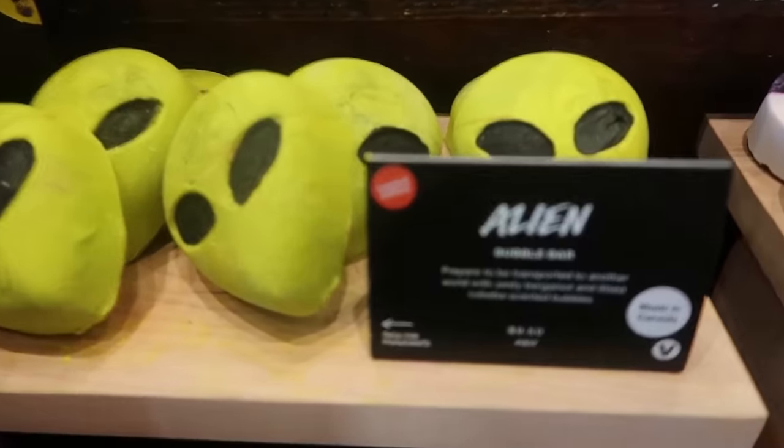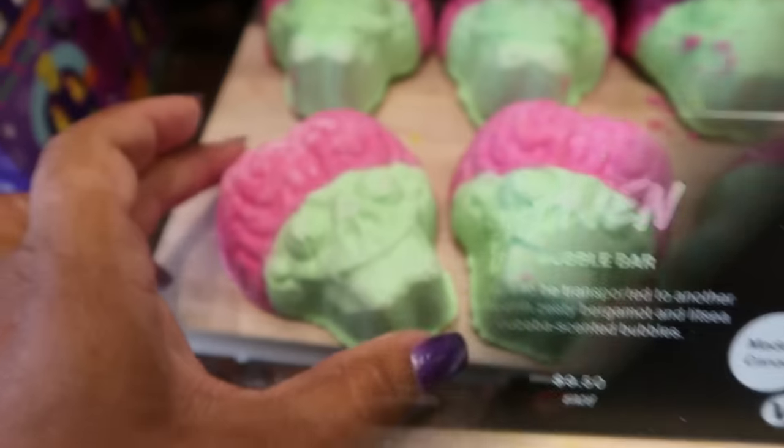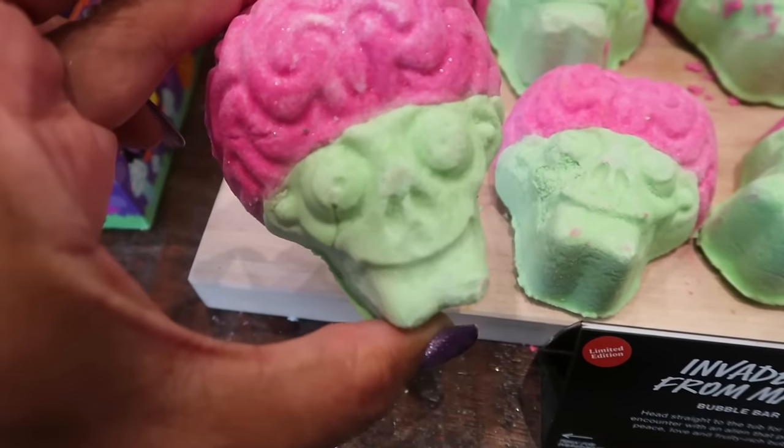Behind me you have this table. You have some aliens for $9.50. Look at this one — Invaders from Mars. He's cute.